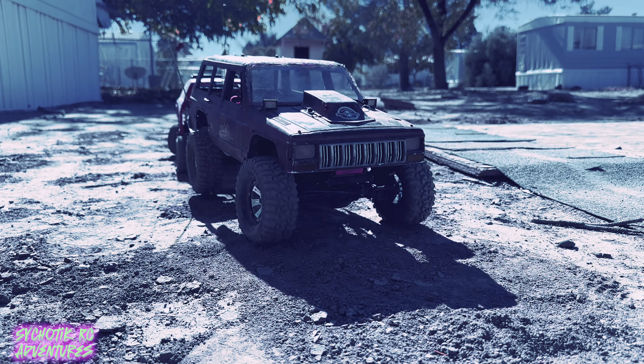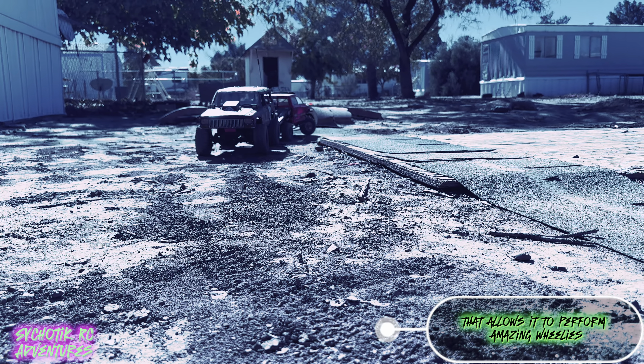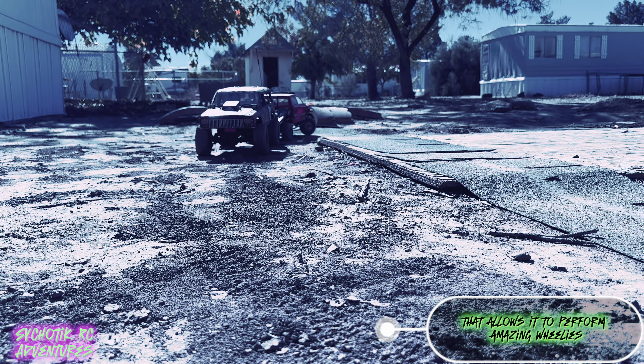Now, you might be wondering, what makes this tow truck so special? Well, let me tell you — this tow truck is not your average tow truck. It's radio controlled, and yes, you heard it right, a radio-controlled tow truck. This tow truck is equipped with advanced technology that allows it to perform amazing wheelies and handle tough tows with ease.